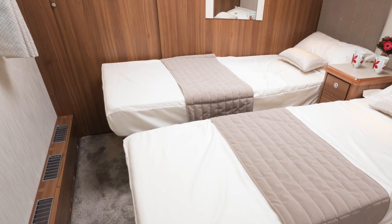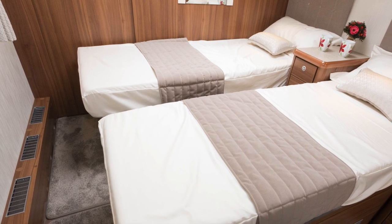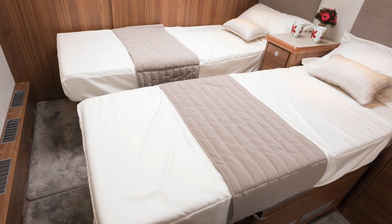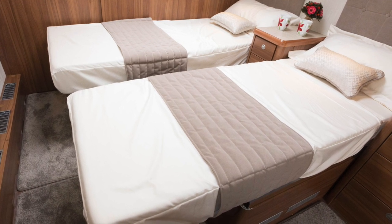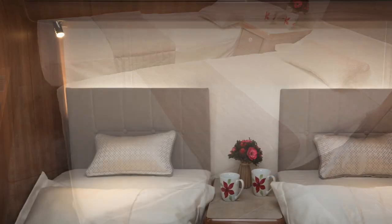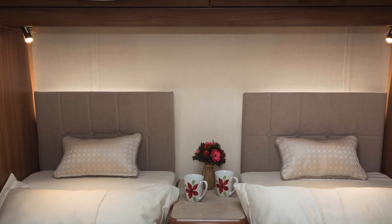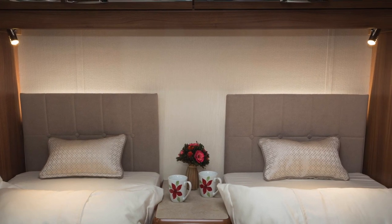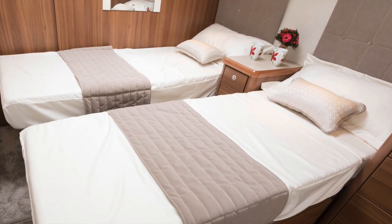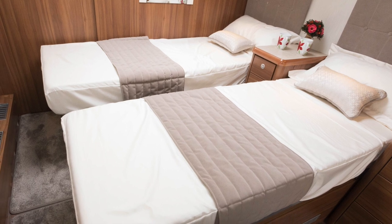Moving the beds from retracted to fully extended is just a matter of pulling a handle to draw out the base. Even when they're at their full length, there's a good-sized corridor — 30 centimetres at the narrowest point. Bright lighting streams from behind the headboards and also out from under a pelmet that runs the entire length of the off-side bedroom wall.